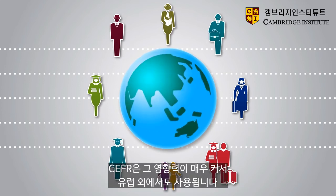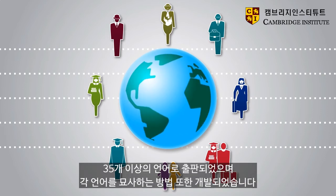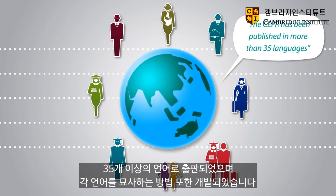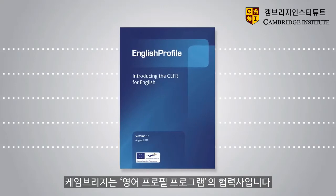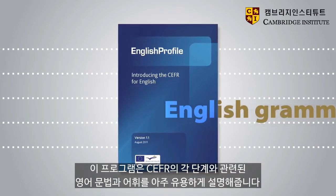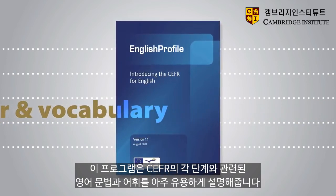The CEFR has been very influential, and not only in Europe. It's been published in more than 35 languages, and descriptions of individual languages have also been developed. Cambridge is a partner in the English Profile programme, which provides very useful descriptions of English grammar and vocabulary at each level of the CEFR.